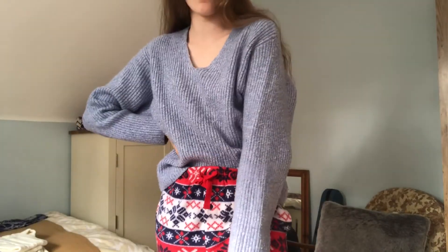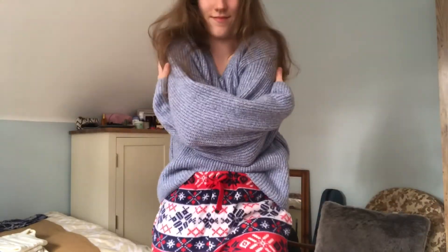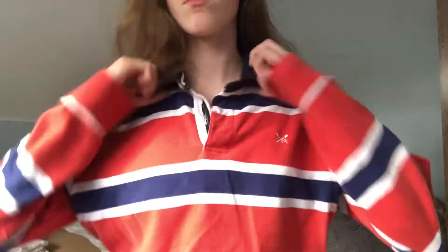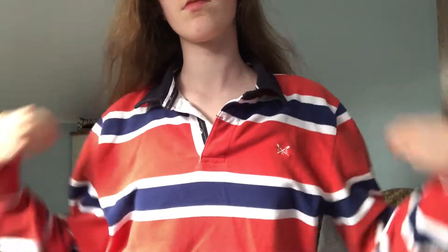This blue jumper is from H&M — I got it a year or two ago, and that is this comfy outfit. This next outfit is also very comfy. You pair any pair of black leggings that you have with an oversized crew neck jumper, whatever you have. This one is a rugby style shirt from Crew Clothing. I'm pretty sure it's my dad's, but I borrowed it from him because he never wears it, so here we are.